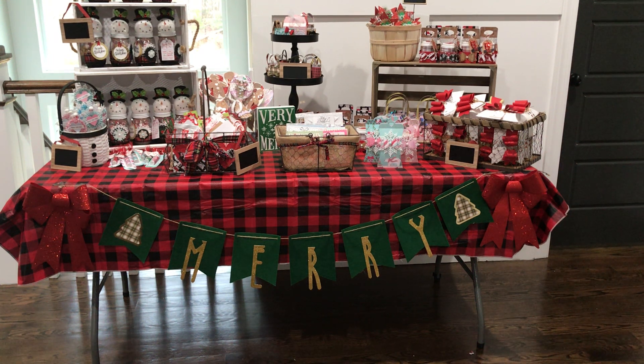Hello crafty friends, this is Erica, Scrap Diva 29. Welcome back to my channel. Today I'm coming on to give you a craft fair update.